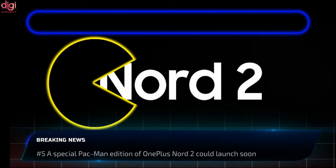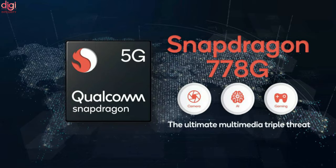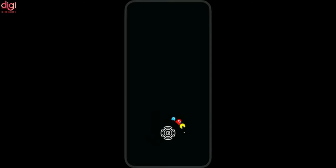The OnePlus Nord 2 Pac-Man Special Edition is tipped to be in the works. This special edition phone is set to ship with a Qualcomm Snapdragon 778G processor instead of the Dimensity 1200 AI processor. The OnePlus Nord 2 Pac-Man Edition is expected to launch in November.